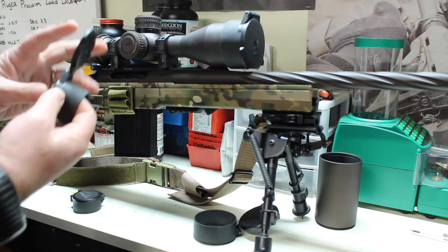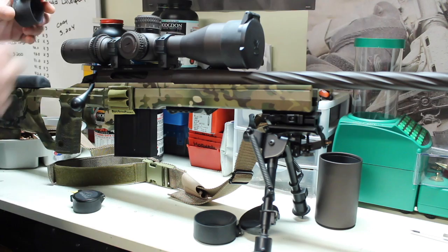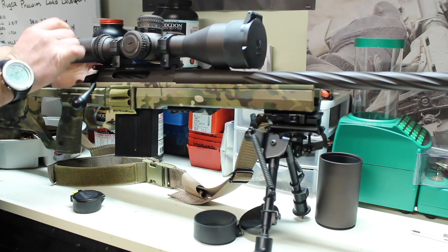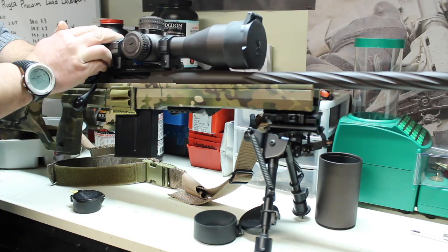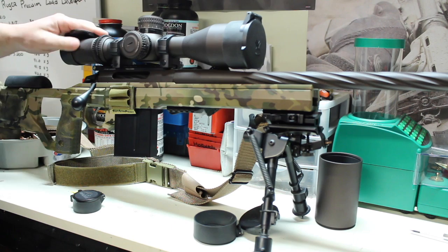It also goes back at a 45-degree angle if you want, and it goes completely flat. So when this is on the scope, you can go vertical, 45, or lay it completely flat — which gives you the ability to look over the top of your scope and still get a good field of view.